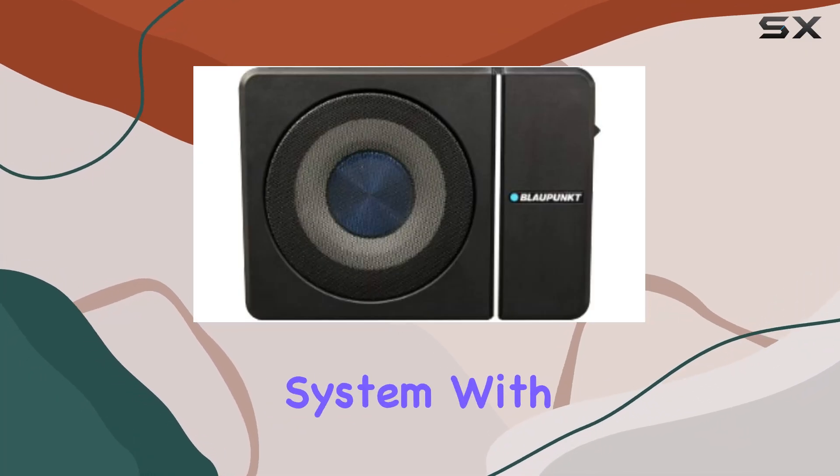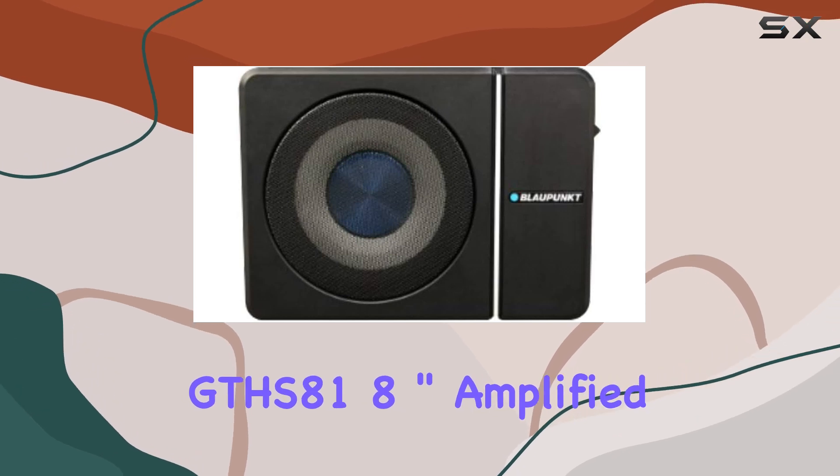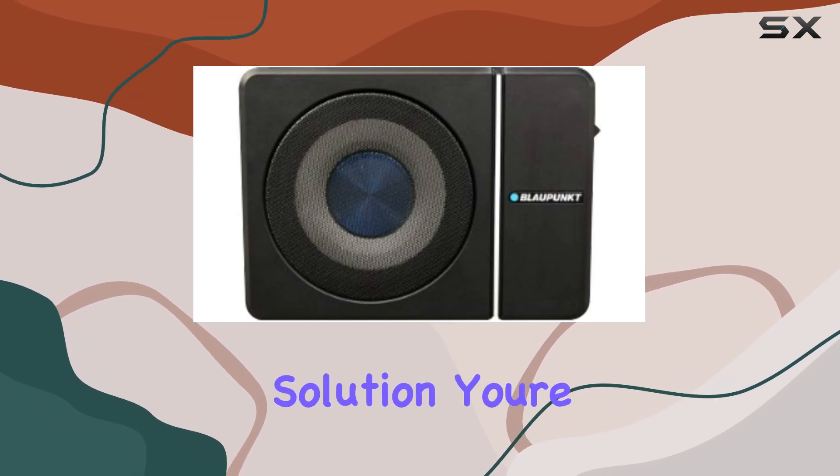Looking to upgrade your car audio system with deeper, richer bass? The Blaupunkt GTHS 81, an 8-inch amplified subwoofer, might just be the solution you're seeking.